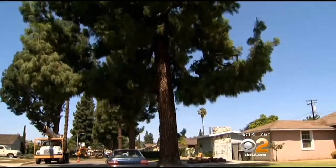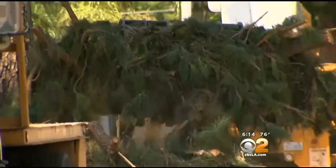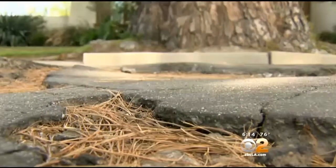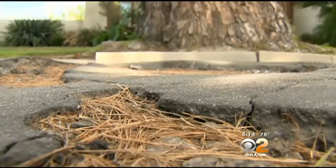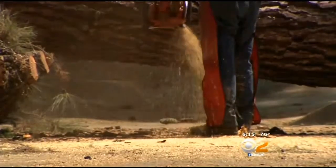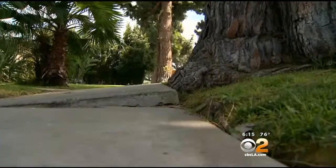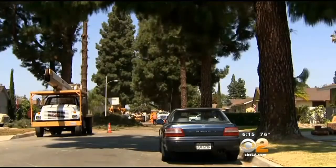But other residents say shade is the least of their concerns. They say they were the ones who initiated the project after the roots from the pine trees grew so big they damaged the foundation under some homes and broke through pipes. "I don't even have a tree in front of my house, but that tree was causing problems to the plumbing." City officials say the community voted overwhelmingly to remove the trees in order to fix the broken sidewalks, plumbing, and foundations.